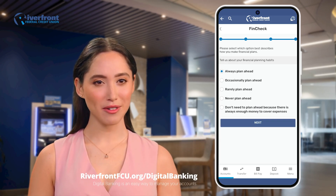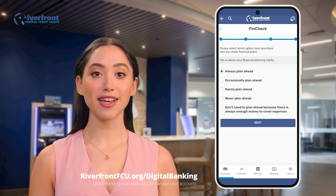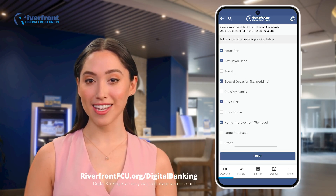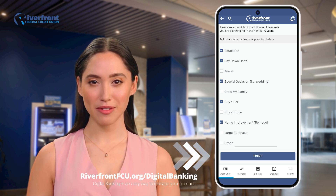Next, you'll be asked to describe your financial planning habits — things like budgeting, goal setting, and retirement planning. After that, provide details about your future financial plans, such as saving for college, buying a home, or planning for retirement. When you're finished, click Finish.